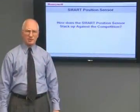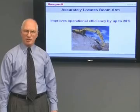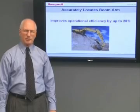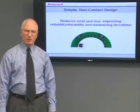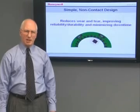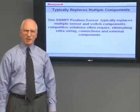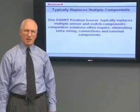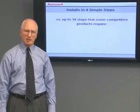How does Honeywell's smart position sensor stack up against the competition? Positively, for several reasons. Using the backhoe example, the smart position sensor improves operational efficiency by up to 20% due to the ability to accurately locate the boom, allowing the arm to arrive at the desired position faster. The smart position sensor array's built-in redundancy provides additional safety benefits. Our simple non-contact design reduces wear and tear, improving reliability and durability, and minimizing downtime. Our easy-to-configure sensor array fits virtually any movement path, simplifying design in. One of our sensors typically replaces multiple sensor and switch components that competitive solutions often require, eliminating extra wiring, connections, and external components. Finally, you can install our sensor in four simple steps versus up to 14 steps that some of our competitors' products require.